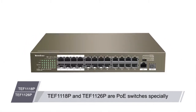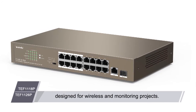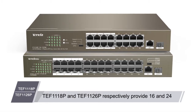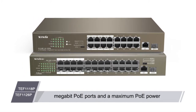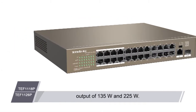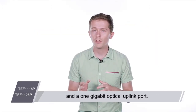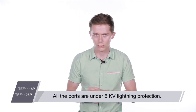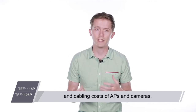TEF1118P and TEF1126P are PoE switches specially designed for wireless and monitoring projects. They respectively provide 16 and 24 megabit PoE ports and a maximum PoE power output of 135 watts and 225 watts. They both have a 1 gigabit electric uplink port and a 1 gigabit optical uplink port. All ports are under 6 kilovolt lightning protection, helping reduce deployment difficulties and cabling costs of APs and cameras.